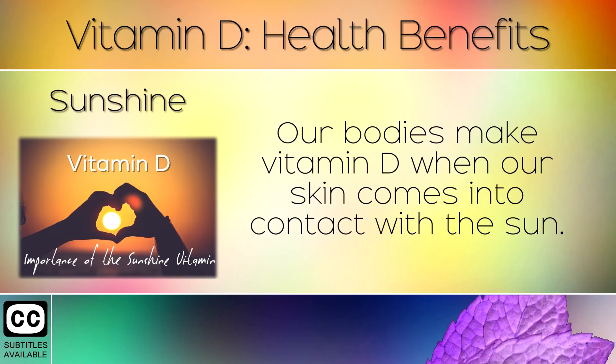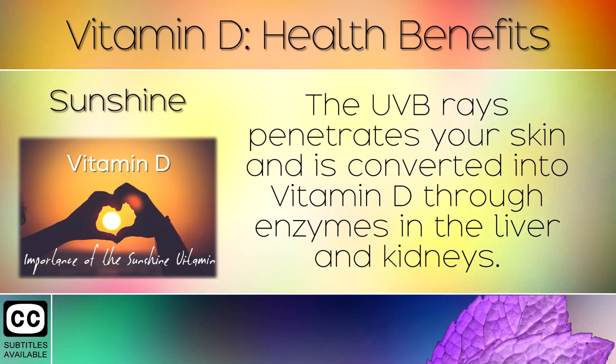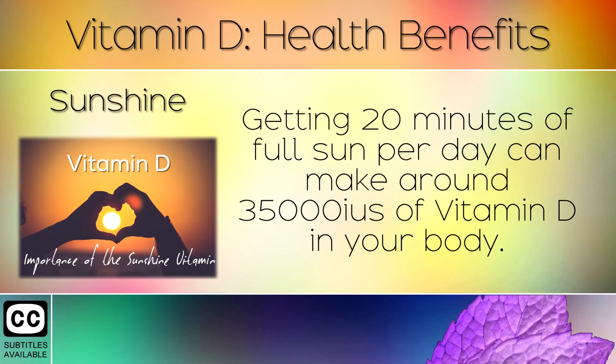Sunshine. Our bodies make Vitamin D when our skin comes into contact with the sun. The ultraviolet B rays penetrate your skin and are converted into Vitamin D through enzymes in the liver and kidneys. Getting 20 minutes of full sun per day can make around 35,000 international units of Vitamin D in your body.